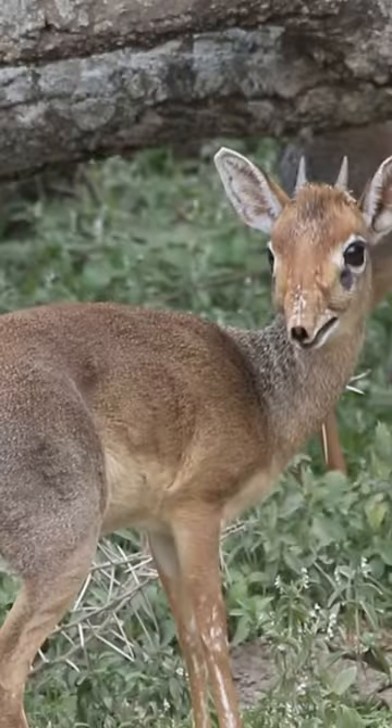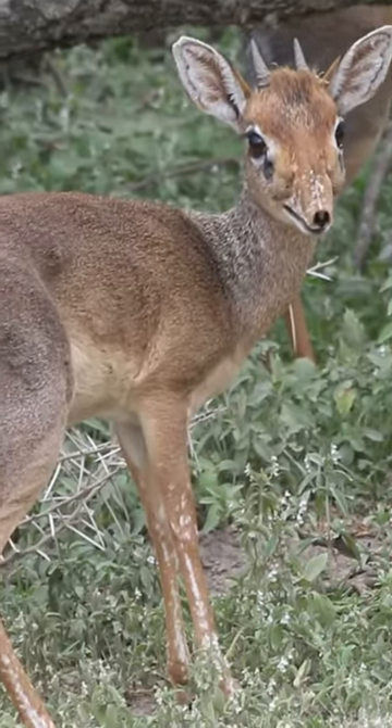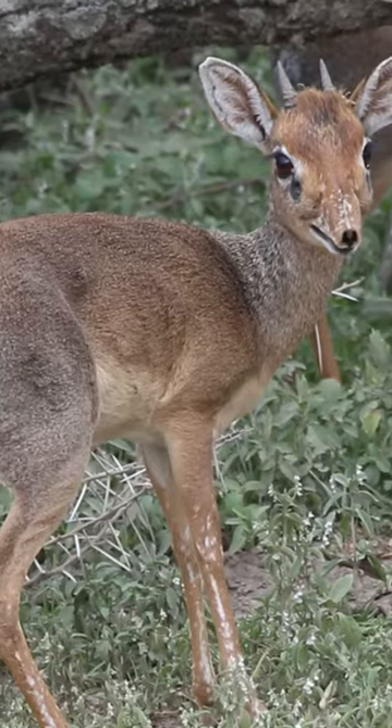The males have horns that are ringed and stout at the base, which are often concealed by a tuft of hair on their forehead.